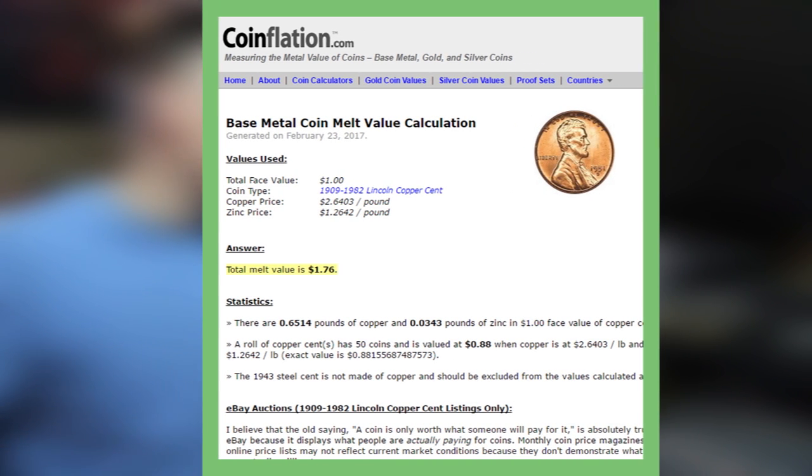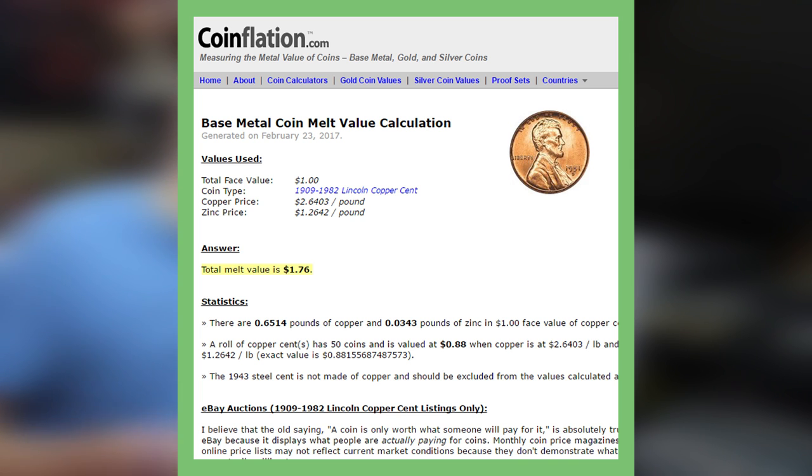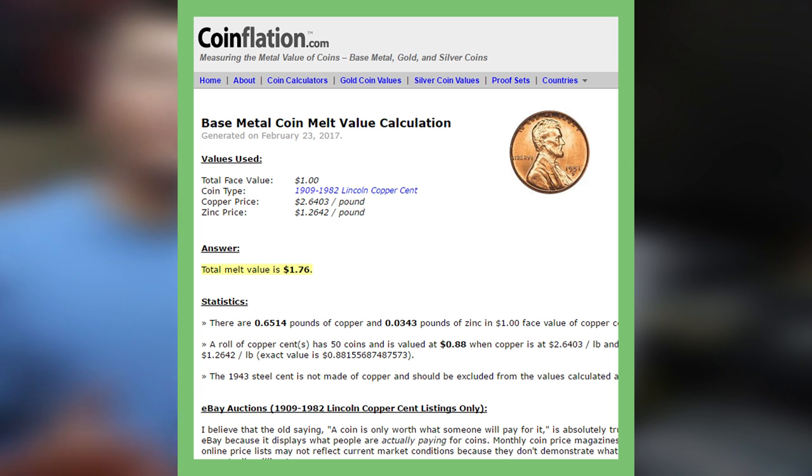Another thing I just want to remind you guys: save your copper pennies. If we take a look at this picture from coinflation.com, you'll notice that one dollar in copper pennies is actually worth one dollar and seventy-six cents in copper melt value — so almost doubling your money. That's a very smart investment. It's just like if people would have started saving silver coins back in the day — now they would have a lot more money. So always save your copper pennies.